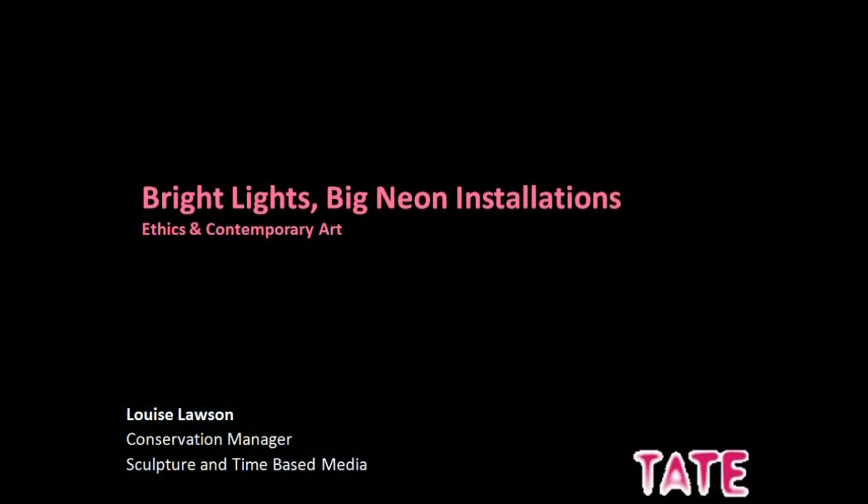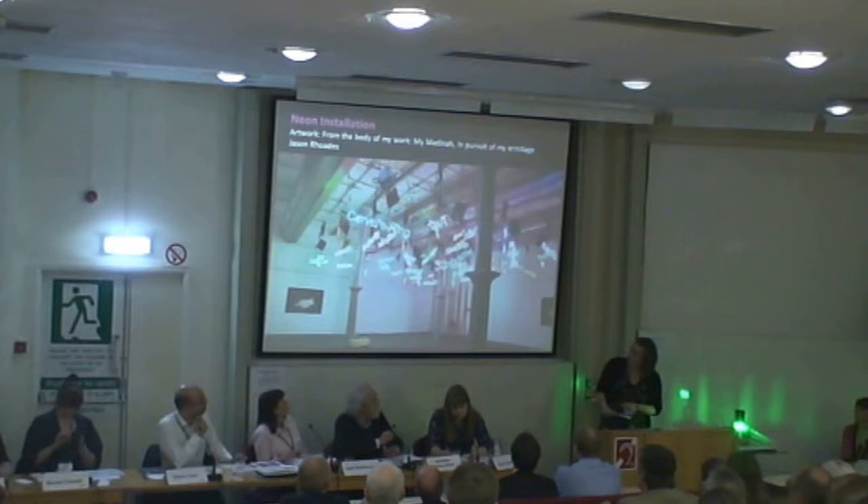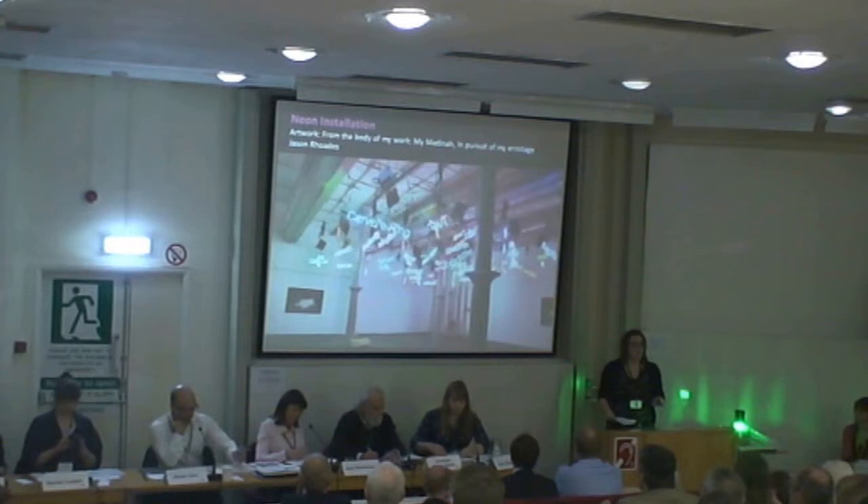I'd like to start this session by introducing Louise Lawson, the Conservation Manager for Sculpture and Time-Based Media at Tate. This presentation is going to focus on the ethical considerations and deliberations that arose when installing a 49-piece neon installation. This is a work by the American artist Jason Rhodes. I'll be talking through generally the thought process and then looking at this specifically in relation to ethics.